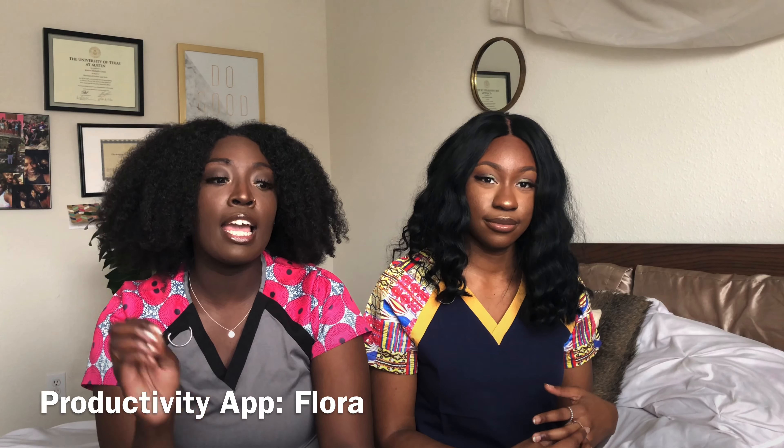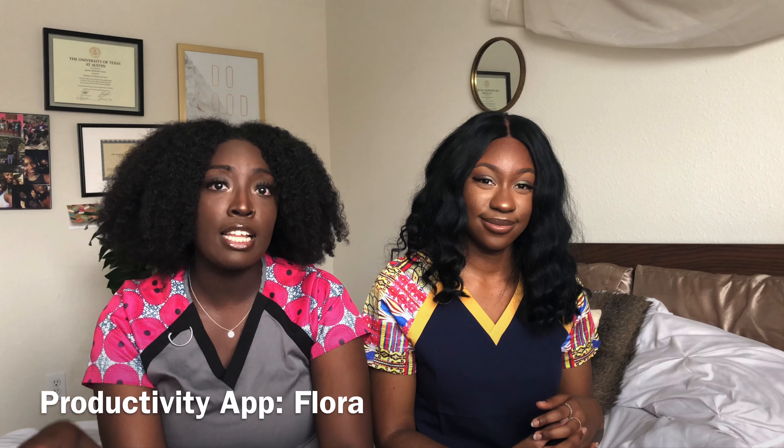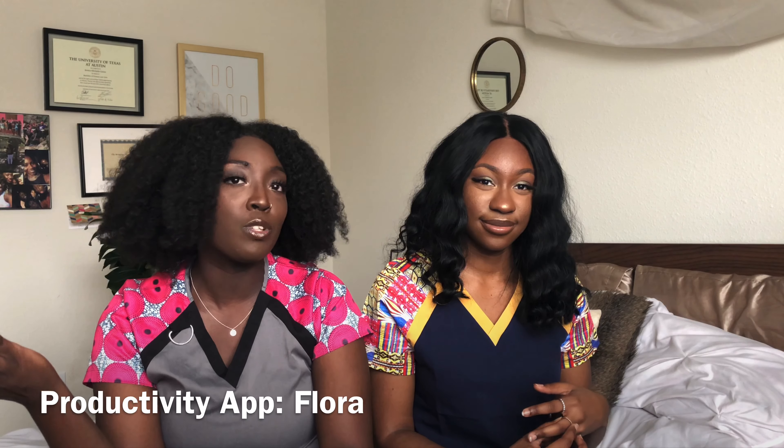There are also apps that help — this isn't sponsored, but I use the Flora app, F-L-O-R-A. You set a study time, say 50 minutes, and afterwards it grows a plant. It's a free app, and you can also set a break time — 10, 15, or 20 minutes. There are many apps that will help you set time limits and stay productive.